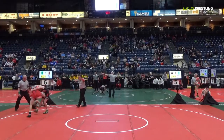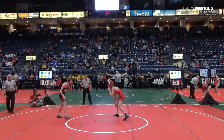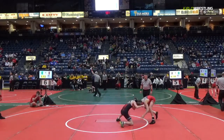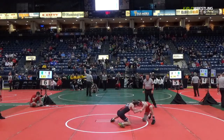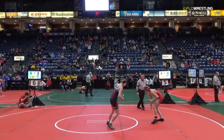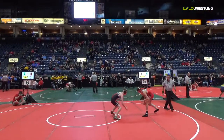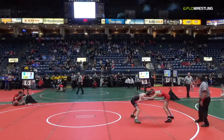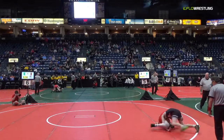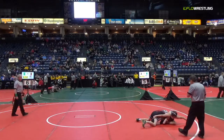Taylor gets in on an early single, tries for the hip, and loses the leg. So we're neutral again. Taylor goes with the low ankle pick — nothing yet. We're still neutral.